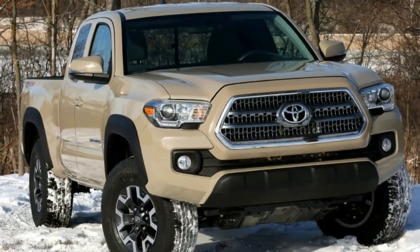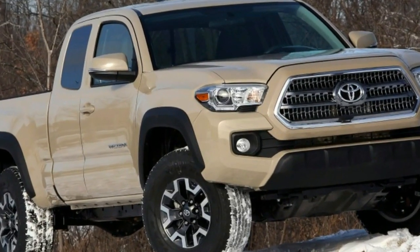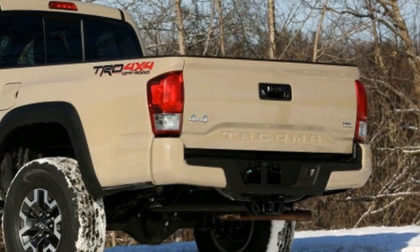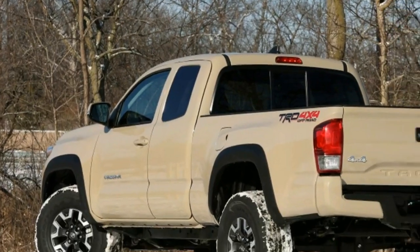Toyota Tacoma TRD Off-Road Driver's Notes Review. For years, the Toyota Tacoma ruled the mid-size truck roost. Sure, the Chevy Colorado, GMC Canyon, and Nissan Frontier had some success, but they were mostly bit players. The Taco was king in both performance and sales figures.